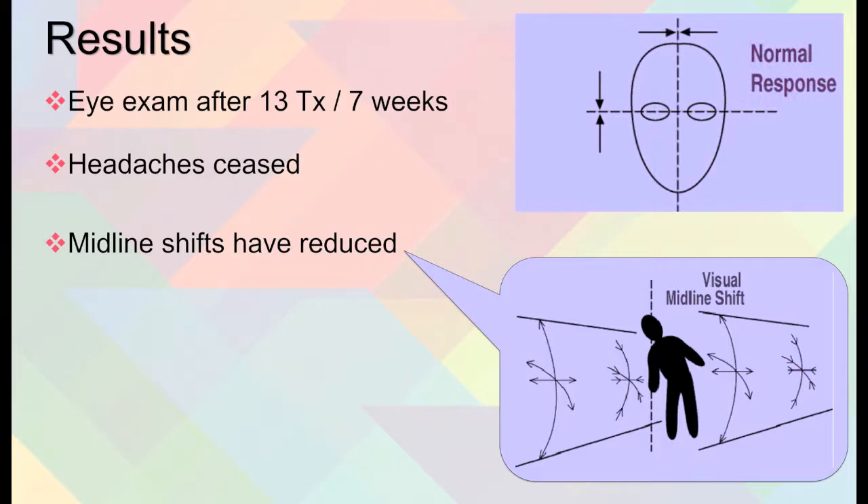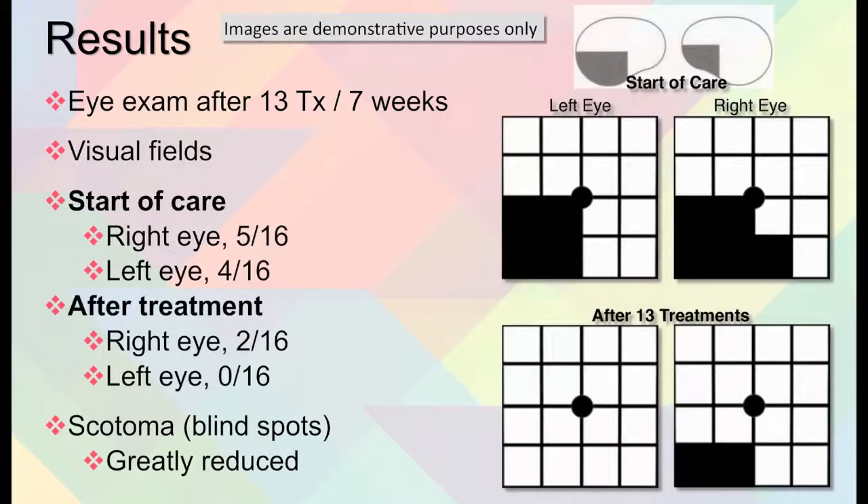With respect to the visual fields, they measure 16 areas — obviously not a square like the chart shown, but this is just for demonstration. At the start of care, 5 of those 16 areas had defects in her right eye, and 4 of the 16 had defects in her left. After the treatments, the right eye had 2 out of 16 areas still with defects, and the left eye had no defects.